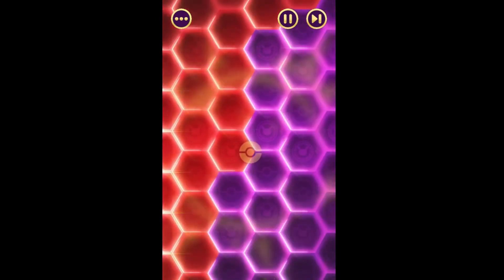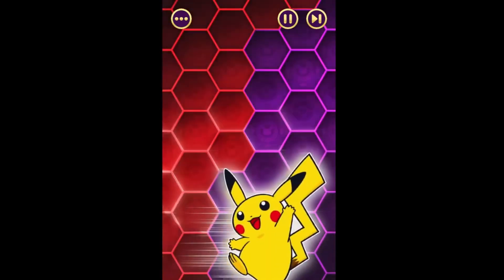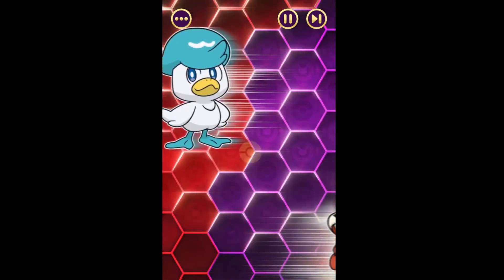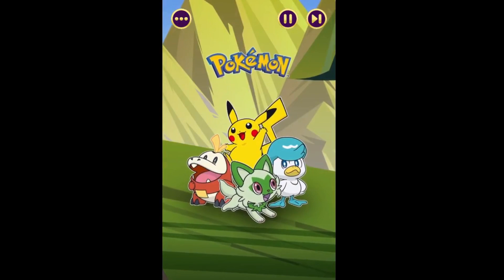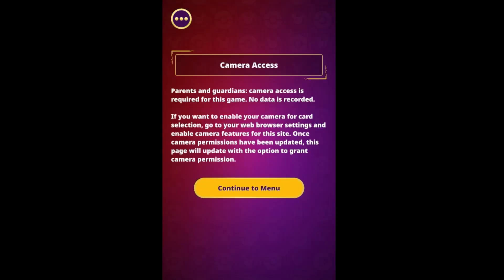As the game was specifically produced for iPhone and Android, it can only be played in portrait mode. And for some unfortunate reason, camera access is required to play this game.